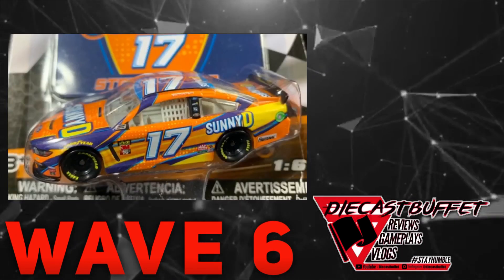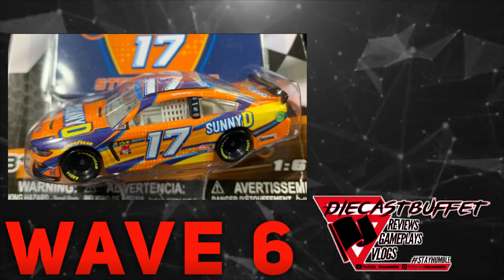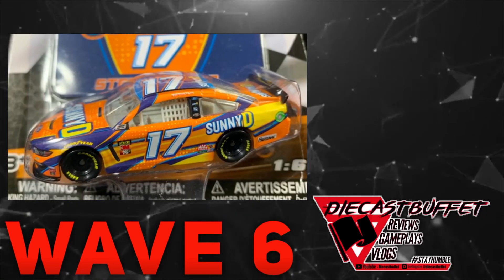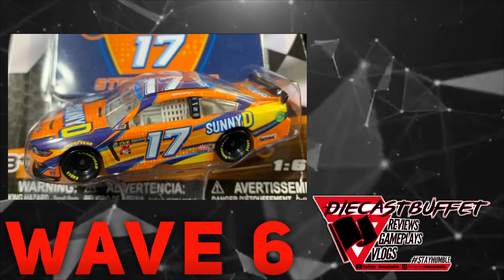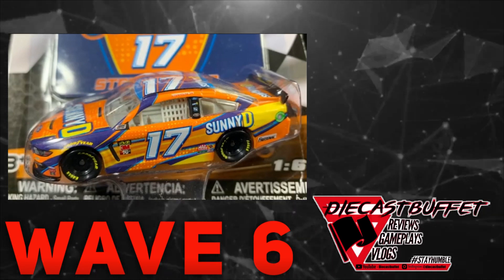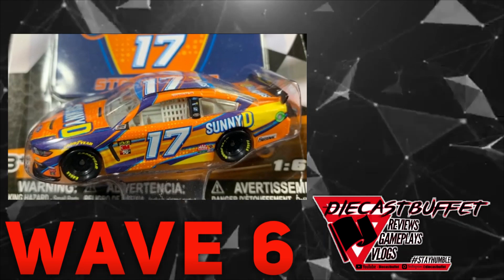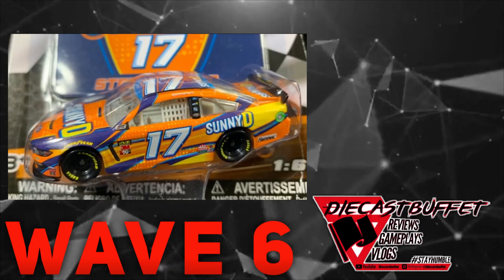Next up we have Ricky Stenhouse Jr.'s 2019 Sunny D Ford Mustang — another car I got in the Gold Series. I really wanted this Sunny D car. It's a beautiful paint scheme, and I wasn't sure if they were going to do the Fastenal car or the Sunny D car, but I knew there was going to be another Stenhouse down the road. Sure enough it was the Sunny D one, and this is a matte — or satin — paint scheme. It has that feel like the Kyle Larson McDonald's car from 2018. I highly recommend getting this one, and it does have a beautiful magnet to go along with it.